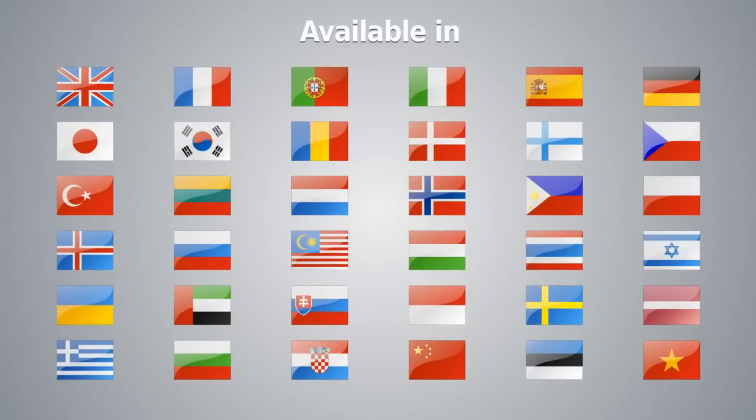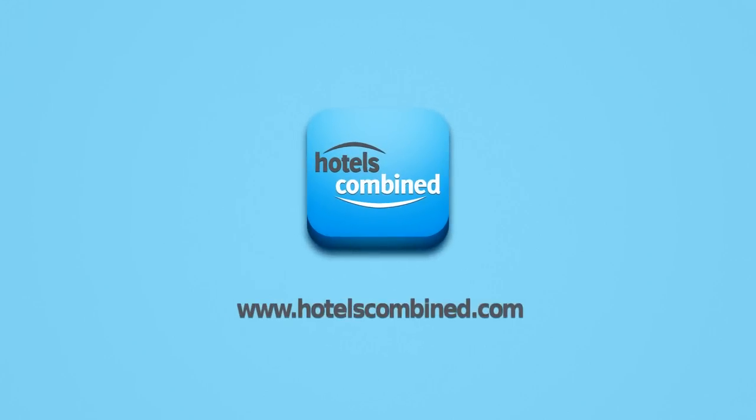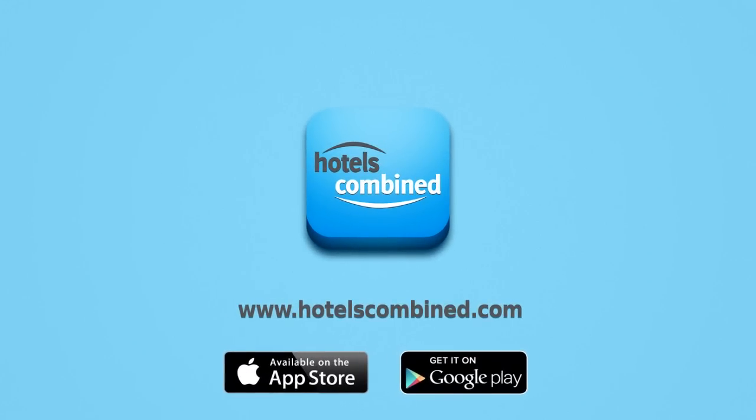The app supports over 35 languages and you get hotel rates in the currency of your choice. Download Hotels Combined today for free on the App Store and the Google Play Store.